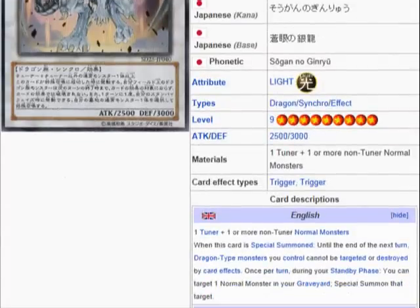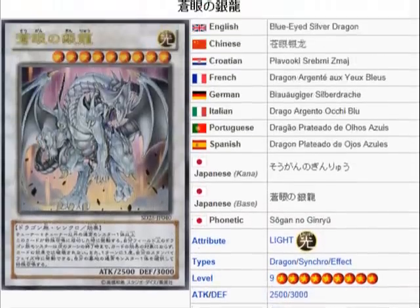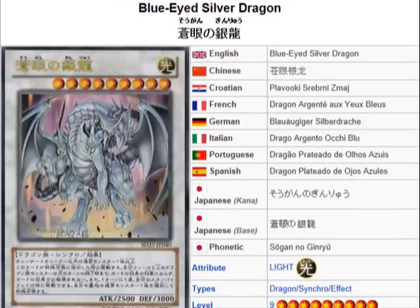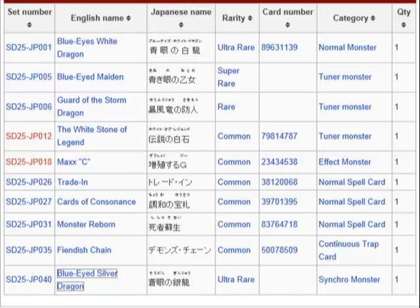This card protects all the dragon type monsters, of course. And you also get like a Monster Reborn effect out of it, so that's something else. So these are some nice additions to this structure deck, and it's trying to reintroduce the Blue Eyes White Dragon.